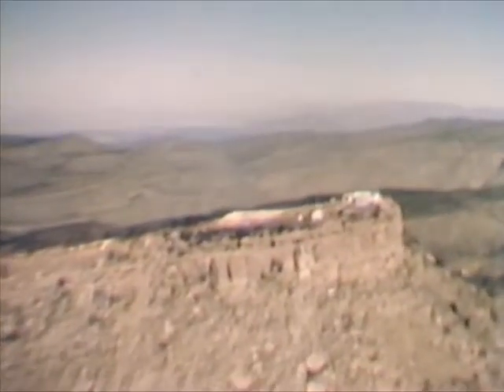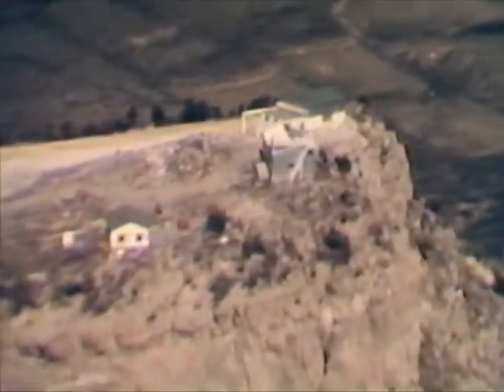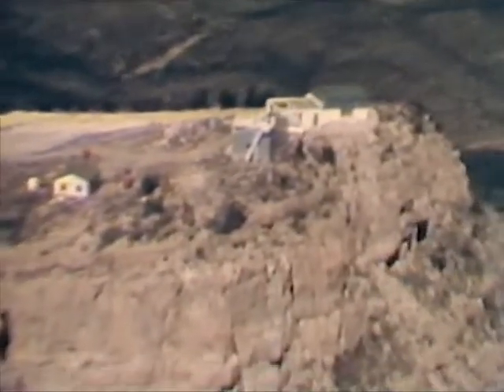On Skillet Knob, a tracking telescope records missile attitude and event data, information not obtainable by other means. Optical data have proved especially valuable at White Sands, where most days are clear and cloudless.